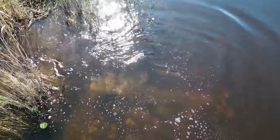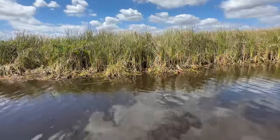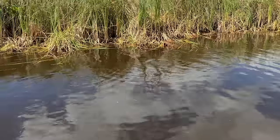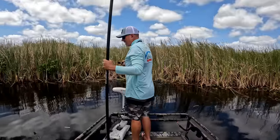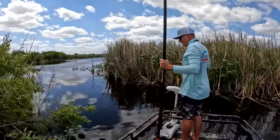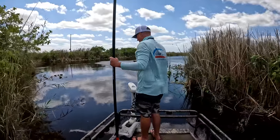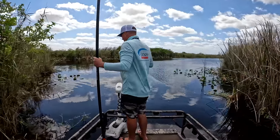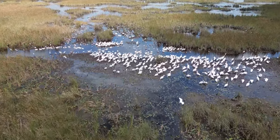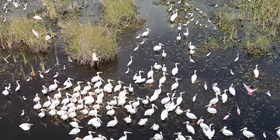The Everglades is such a neat place — there has to be big bass in here. Look at those walking catfish. We just came through here and there were some big mudfish, aka bowfin — I want to see if I can't get one. I don't think I've ever seen this many garfish anywhere. All the Everglades, as big as it is, is drying up right now. I just filmed a flock of white pelicans feeding with some pink spoonbills — probably one of the prettiest things I've ever seen.